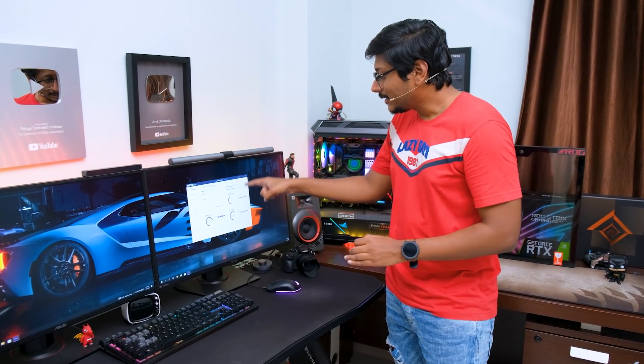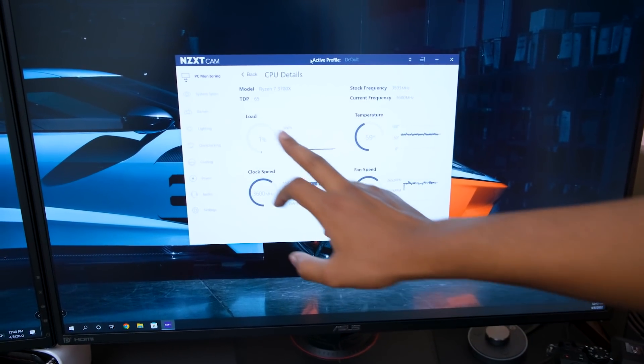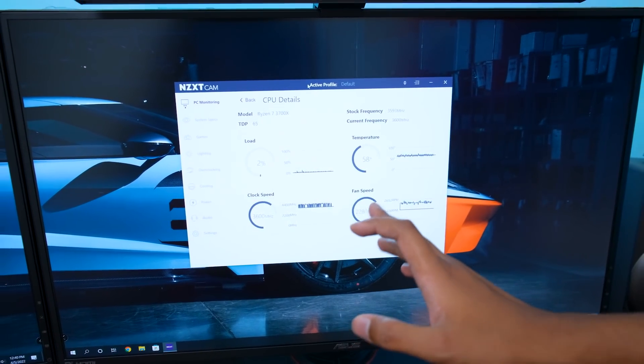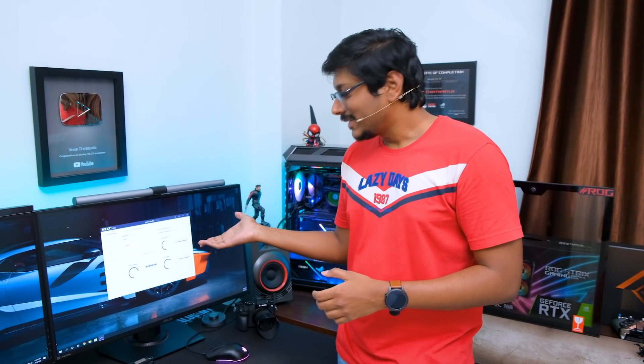That is why cleaning your PC properly and regularly is quite essential, and that's what I'll be showing you in this video — along with a lot of special tips and tricks during the cleaning procedure. Before we get started, let me quickly show you the current CPU temperatures. We've got NZXT CAM running, and as you can see, my PC is at idle — one to two percent load — and we're already getting CPU temperatures of around 62 to 63 degrees Celsius. Keep this in mind; after cleaning, we'll check again to see the improvement.